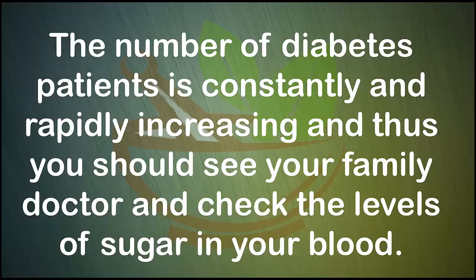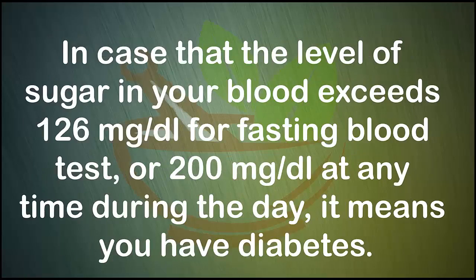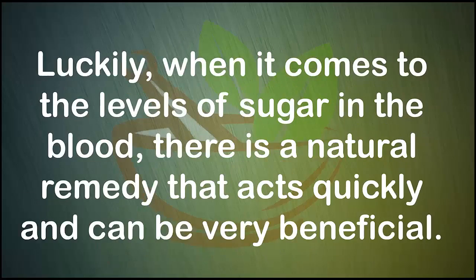You should see your family doctor and check the levels of sugar in your blood. In case the level of sugar in your blood exceeds 126 mg/dL for a fasting blood test, or 200 mg/dL at any time during the day, it means you have diabetes.